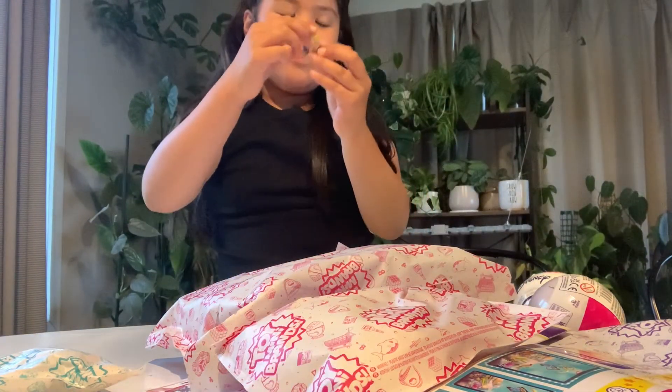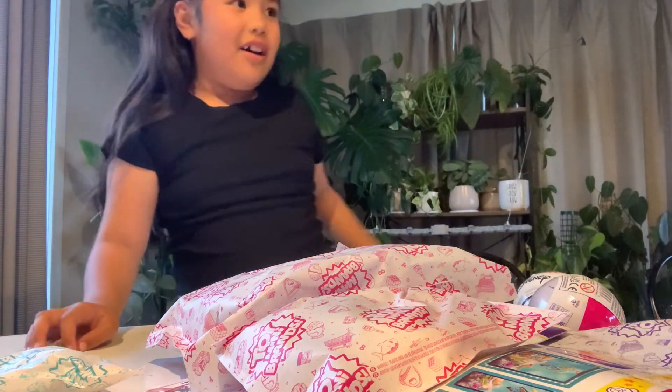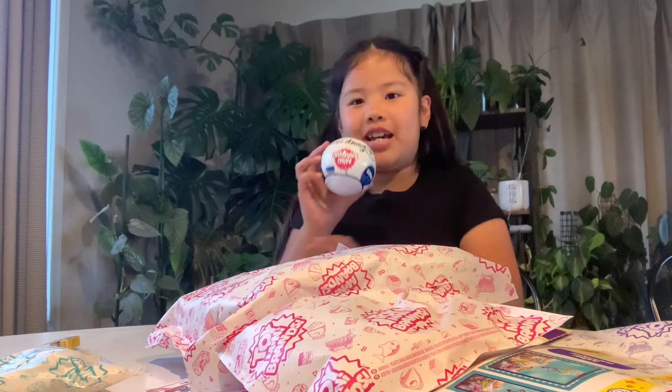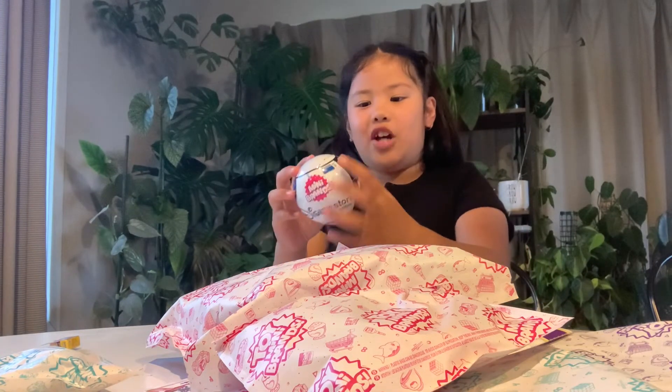The real one? Mystery minis. It's so cool, guys. Next, I'm going to show you the toy mini brands and the Disney ones. These are the new additions. Yeah, let's open it.